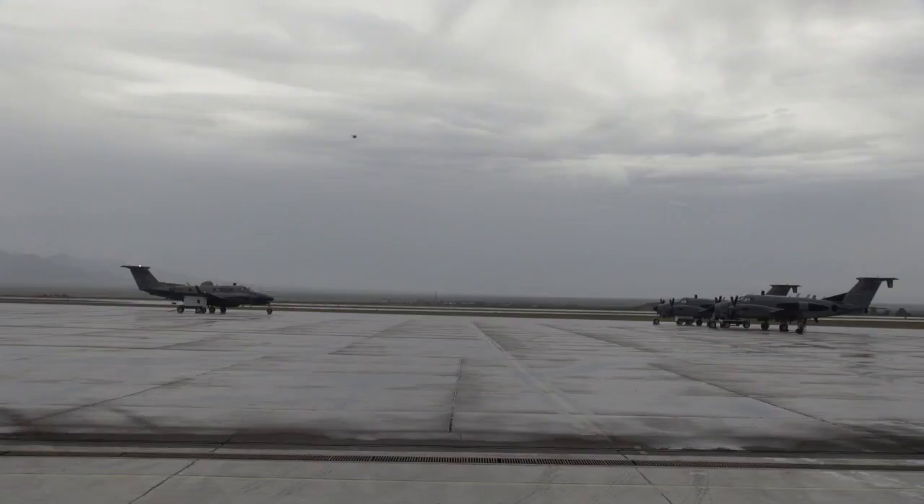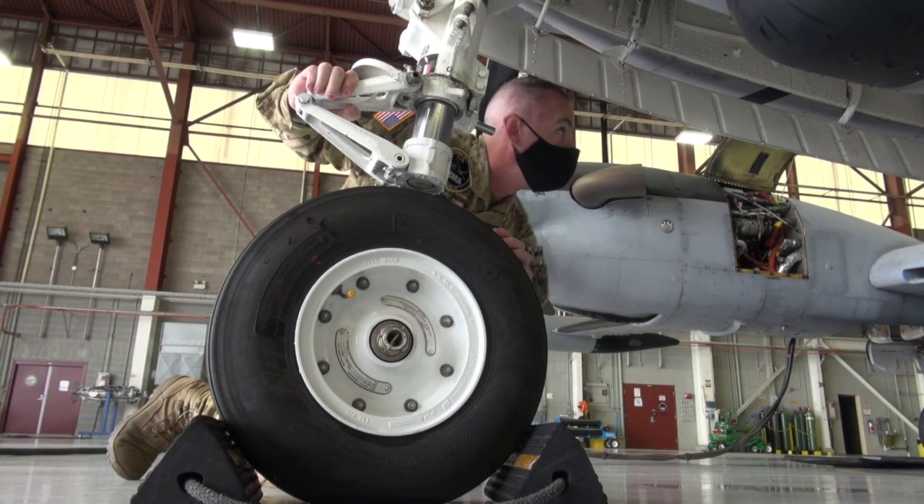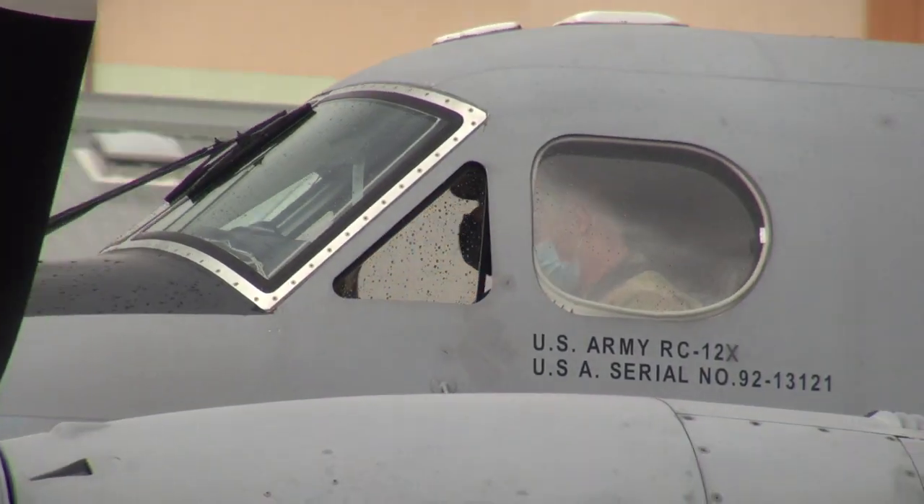Most students now are straight out of flight school — very junior, only a couple hundred hours. But we also get more experienced pilots. We have a gentleman in the course right now who's a CW-3, flew Apaches, and has a lot of hours and situational awareness in aviation. So we get a wide variety of students here.